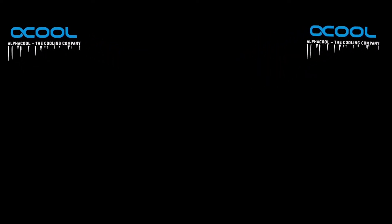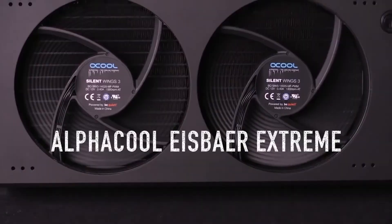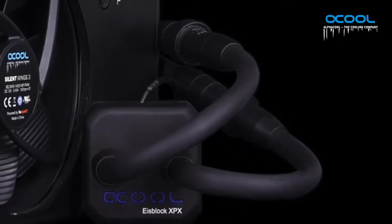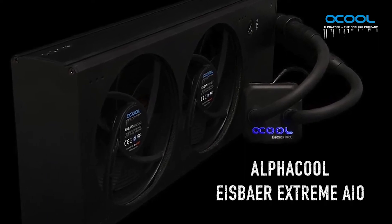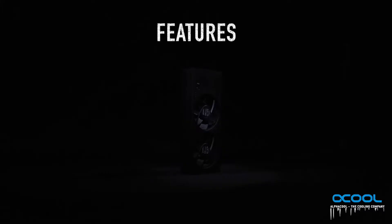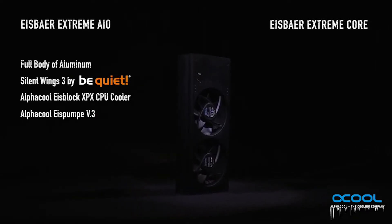So which all-in-ones do I recommend? In general, I wouldn't recommend a 120mm radiator AIO because the performance isn't really all there, unless you're in a small form factor build with no clearance for a decent air cooler. 240mm or dual-fan AIOs provide an excellent balance between performance and price, and this is where I'd recommend for anyone not looking for extreme overclocks. Some of the best in class here include the NZXT Kraken, the Corsair H100, and the ASUS Ryujin.